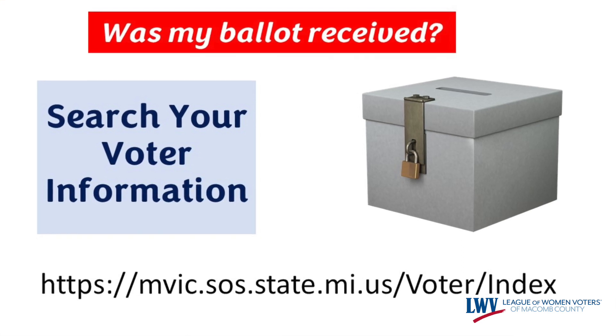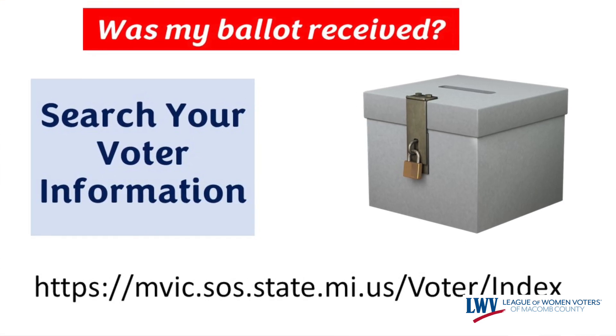Something else that we do when we check the signature is we scan those ballots in. And when they scan in, it actually updates on the state website that your ballot was received by your local clerk. So if you go to michigan.gov/vote and go to the Michigan Voter Information Center, you can confirm that your ballot has been received. Something that we do in Harrison Township is if we have email addresses, we send out bulk emailings every day. When we do scanning, we send you an email saying we got your ballot.